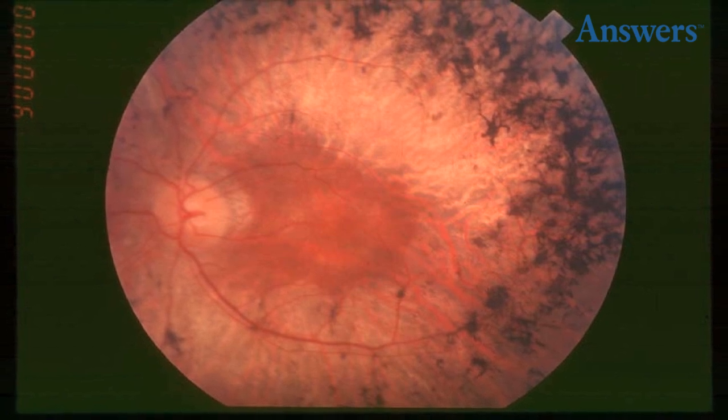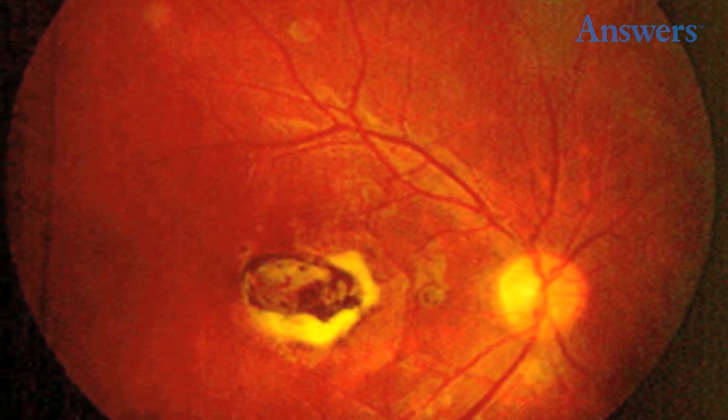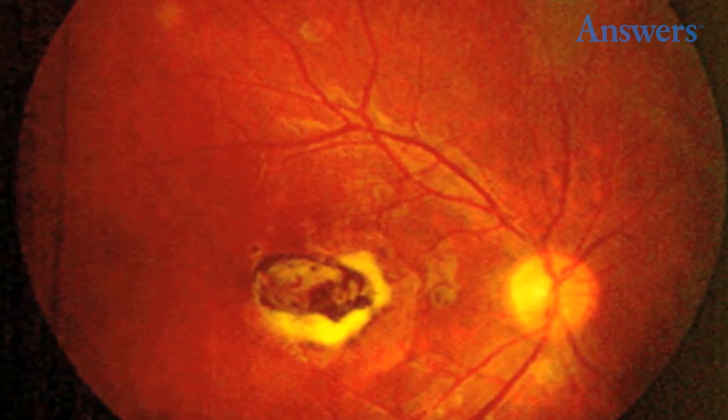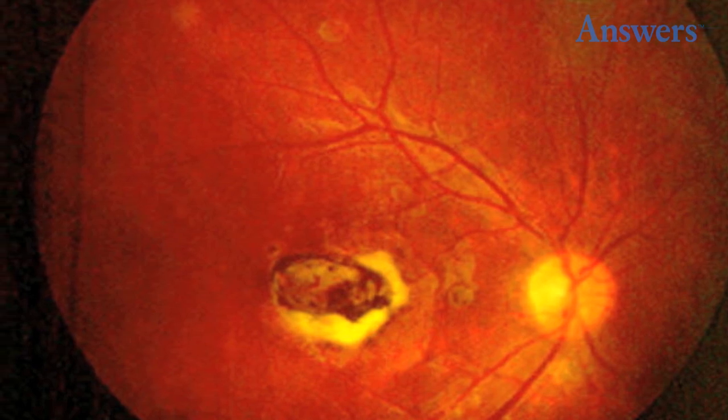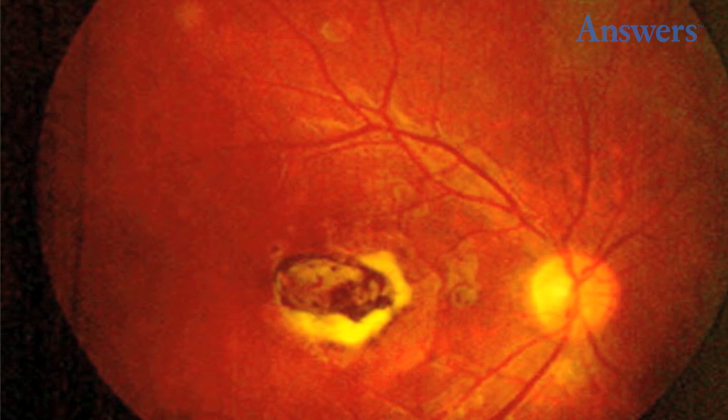Best Disease is very rare and it is a hereditary retinal dystrophy. Over time, the macula of the eye takes on an egg yolk appearance, including the yellow color. It usually affects both eyes, but in the early stages people usually do not have symptoms.